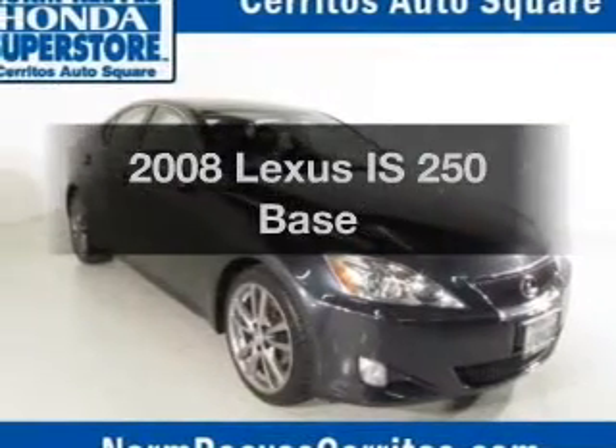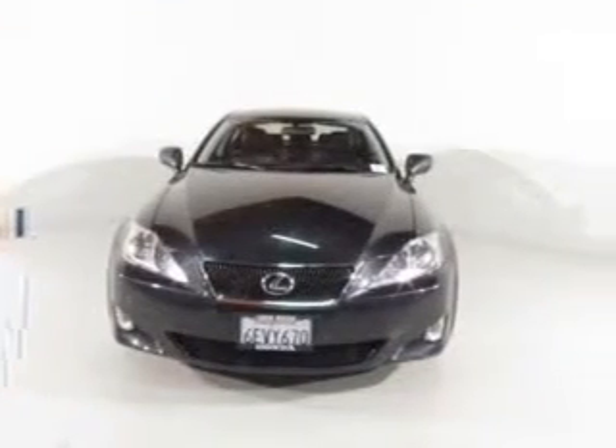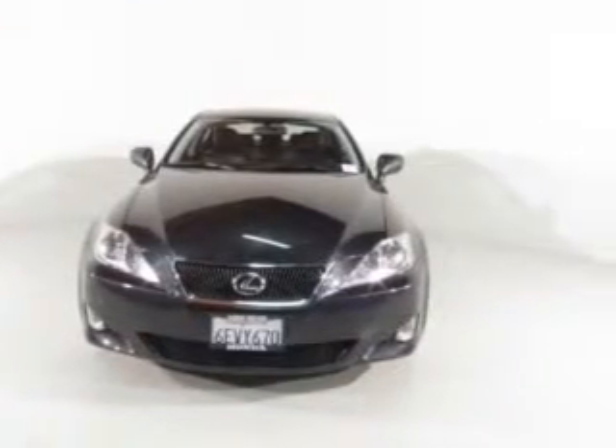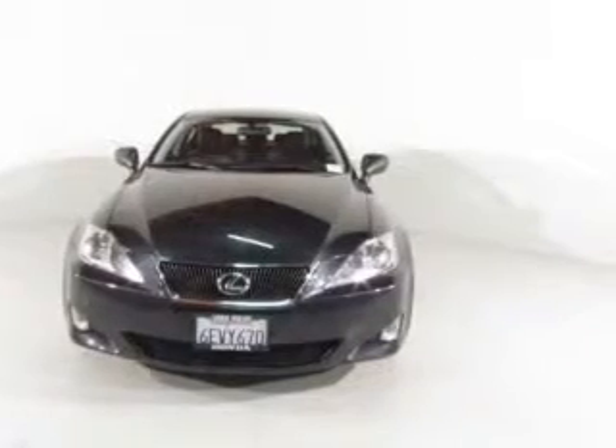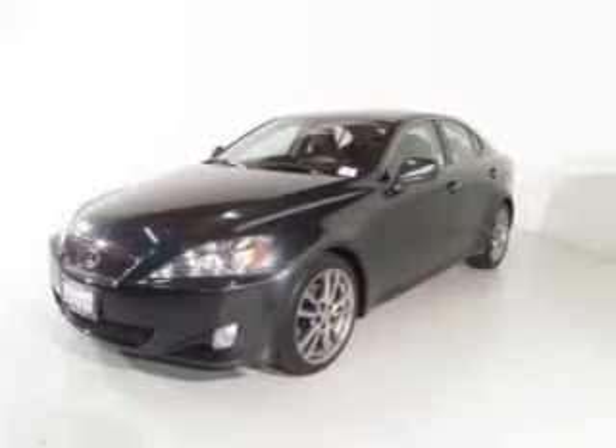Introducing the 2008 Lexus IS250. If you're looking for a first-rate auto, this one could be yours today. The powertrain includes rear-wheel drive with a solid six-cylinder engine driven by an automatic transmission. Premium wheels give a more luxurious look.